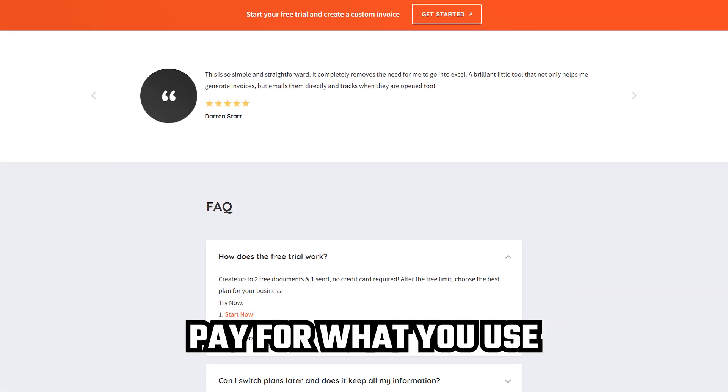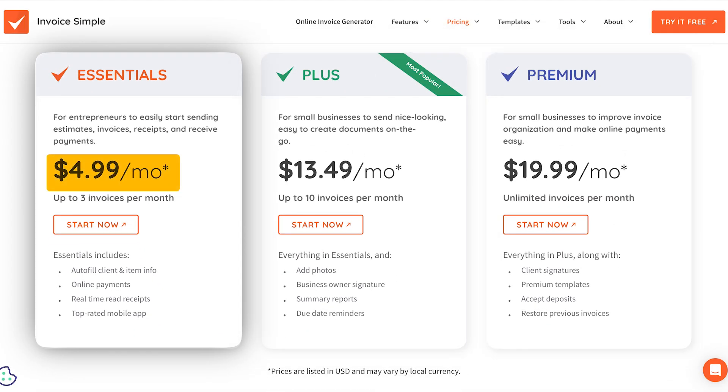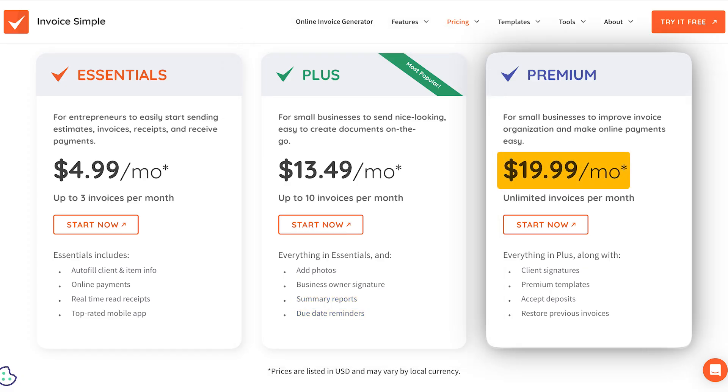Invoice Simple uses a pay-for-what-you-use model, and you can always start with a free trial before committing. There are three main tiers. The Essential plan runs about $5 a month, giving you up to three invoices each month along with core features like online payments and real-time read receipts. The Plus plan comes in at $14 a month, bumping you up to 10 invoices, and adds features like attaching photos, adding your own business signature, pulling summary reports, and setting due date reminders. For high-volume users, the Premium plan is around $20 a month, unlocking unlimited invoices along with advanced tools like client signatures, premium templates, deposit collection, and invoice recovery.